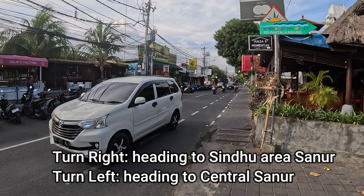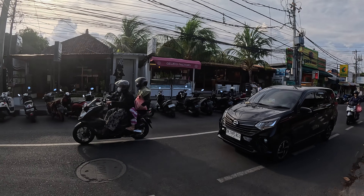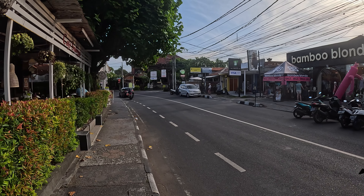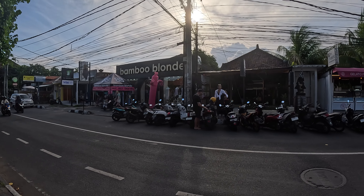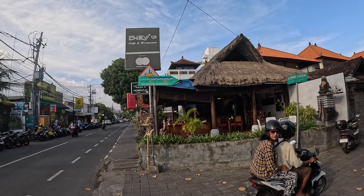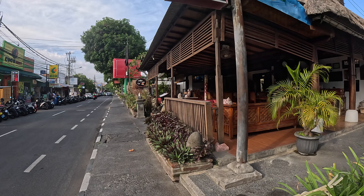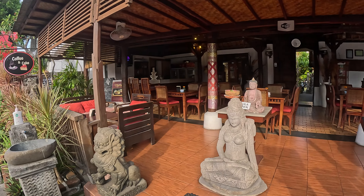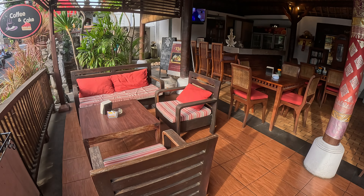We're coming to the end of Jalan Pantai Karang and reaching the main street of Jalan Danau Tamblingan. Heading this way takes you down towards the Sindhu area of Sanur with many restaurants, and the other way heads towards Artisan Dana supermarket and central Sanur. Just across the street there's Bamboo Blonde, a ladies clothing shop, Forqueta Italian restaurant, and on the corner we have a place called Billy's Café and Restaurant. We'll take you in through the main entrance — coffee and cake — with a nice collection of wooden tables and chairs.